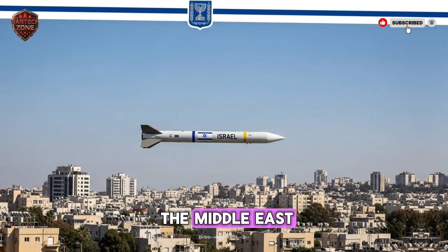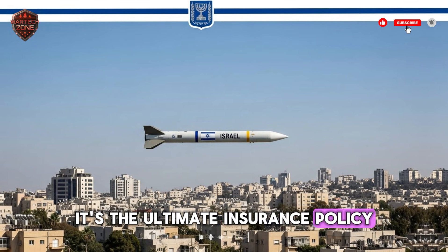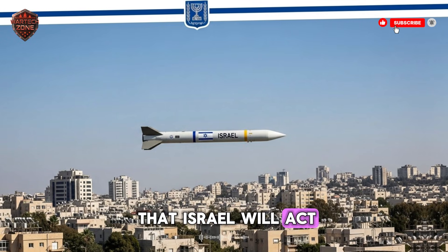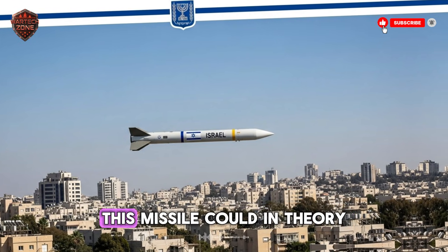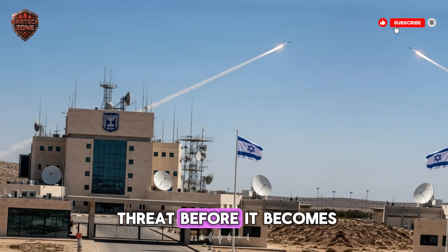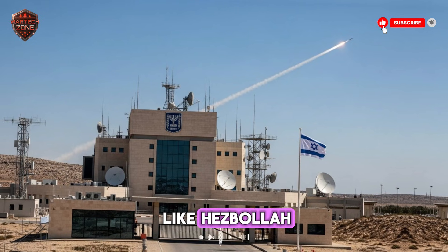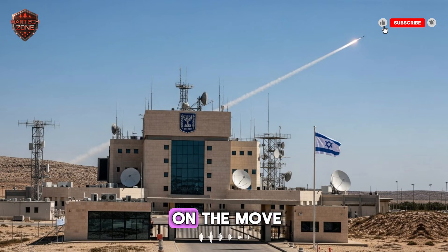So what does this mean for the Middle East? For Israel, it's the ultimate insurance policy. It strengthens their Begin Doctrine — the idea that Israel will act to stop any enemy from getting weapons that could threaten its existence. This missile could, in theory, reach distant targets with such certainty that it neutralizes threats before they become crises. It's a clear message to Iran and groups like Hezbollah: your key military sites are not safe, even deep underground or on the move.